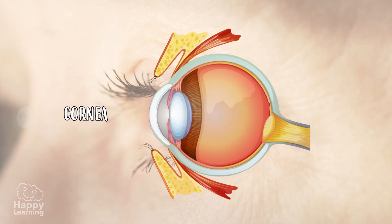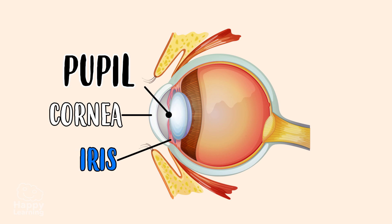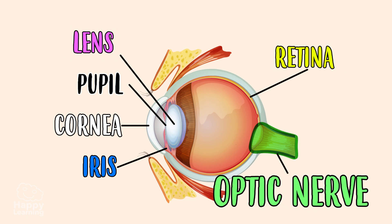These include the cornea, the iris, the pupil, the retina, the lens, and the optic nerve.